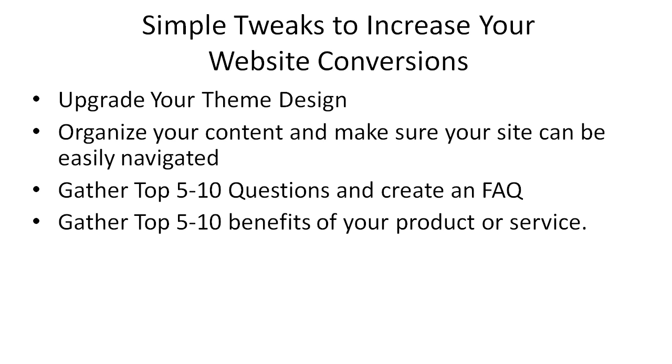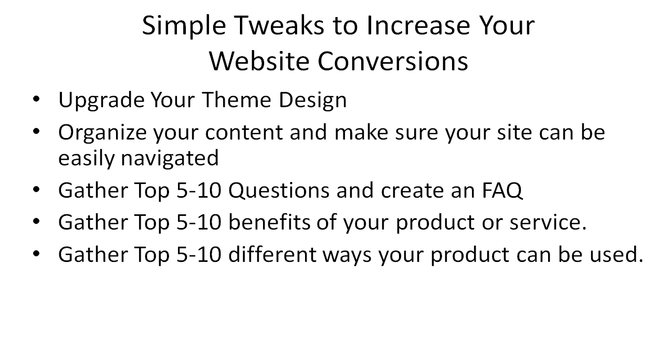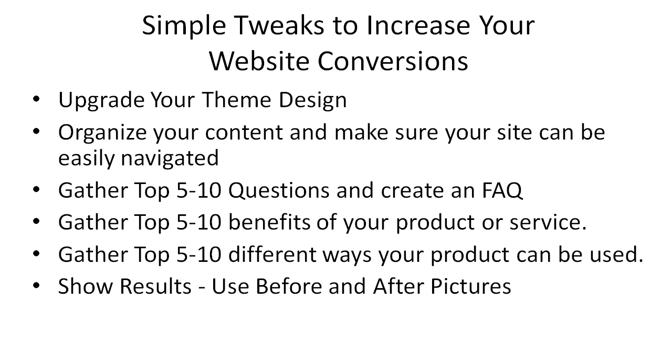Gather the top five to ten benefits of your product or service, and gather the top five to ten different ways your product can be used. Show the results — use things like before and after pictures, especially for service providers. Before and after pictures show the end result and people will see what they can get if they buy your product or service. These are kind of like mini case studies and can help you greatly.